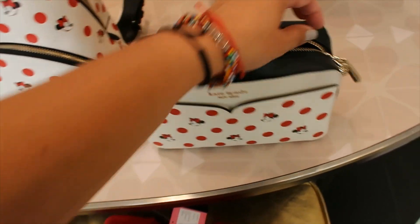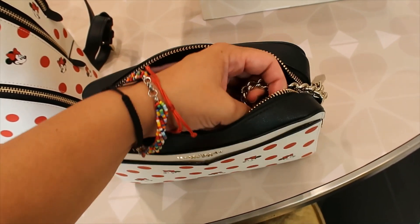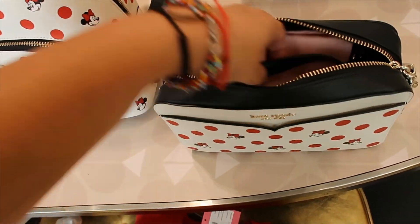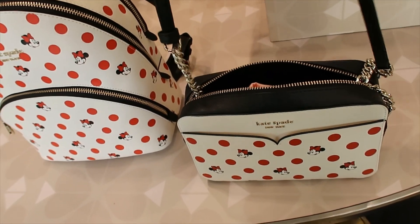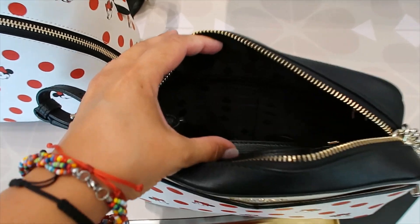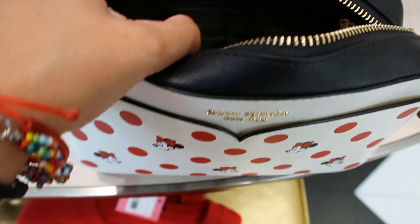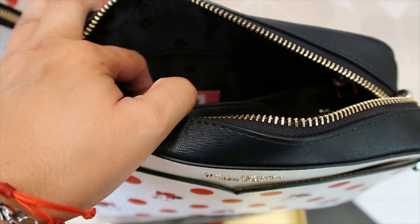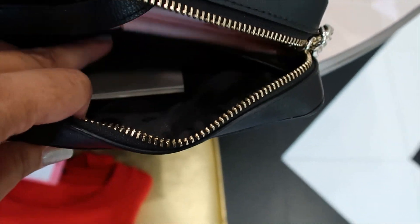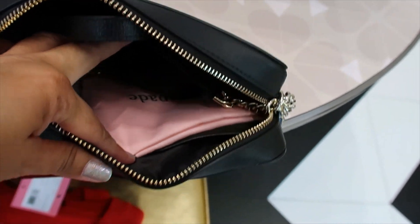When you open it, I want to show you the zipper pull because it feels luxurious. It has a chain — not just a chain, the strap is black but it has chains on both sides. Inside, there's a zipper pocket here and then six slots for cards. On the other side, you have one big pocket. This bag also comes with a pink dust bag.